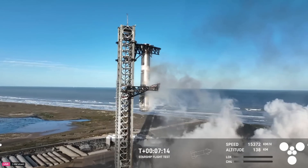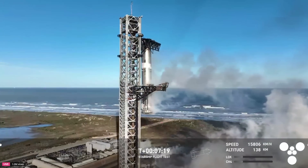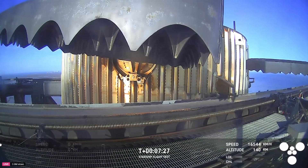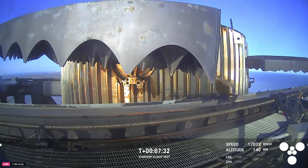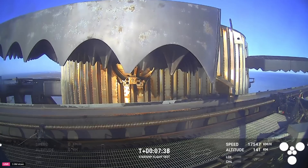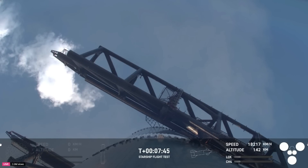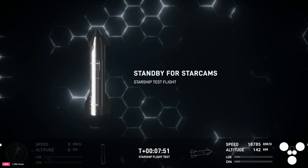You heard it here — Mechazilla has caught the booster. For the second time, a successful catch by the launch tower. This is the same tower, the same launch pad, where that booster took off from just seven and a half minutes ago. Great view from the chopstick arms looking at those hypersonic grid fins that steer the booster for that precision landing. It almost looks like it's flapping its wings. You can see just how small that catch fitting is on something that's so massive.